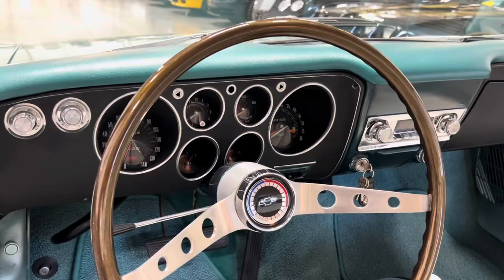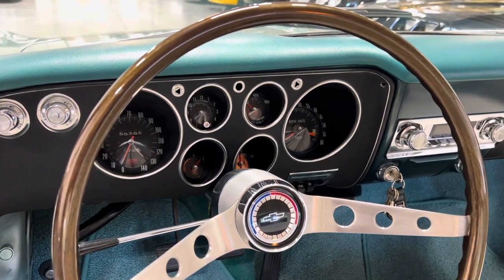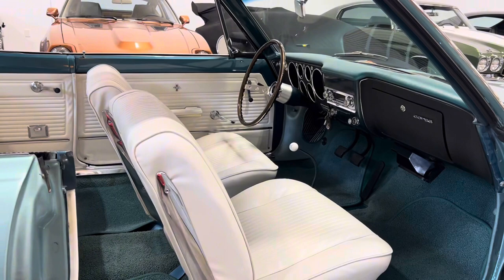140 MPH speedometer with a resettable trip odometer, a 6,000 RPM tachometer, cylinder head temperature gauge, manifold vacuum pressure gauge, fuel gauge, and an analog clock.